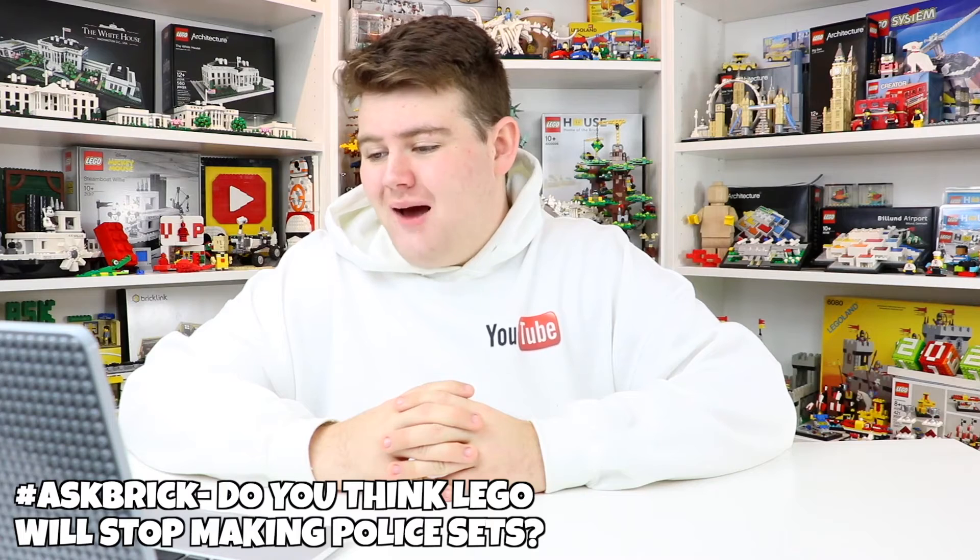Cookie asked: do you ever think they will stop making Lego police stations or police sets? No, I really don't think they will. Police sets have always been a staple in the Lego world — they've made them for years from the Lego System days to Lego Town to now Lego City. I know there was some controversy earlier this year and they pulled them from shelves temporarily, but police are still a big part of society. They'll probably continue making fire sets, ambulance sets, and construction sets as well — maybe they'll reduce the frequency, but they'll keep making them.